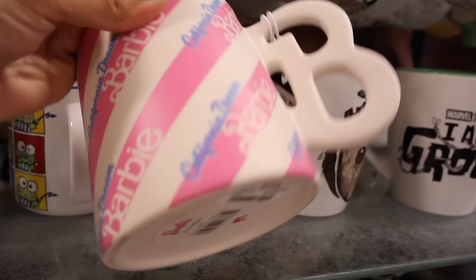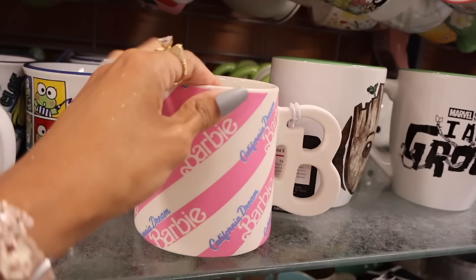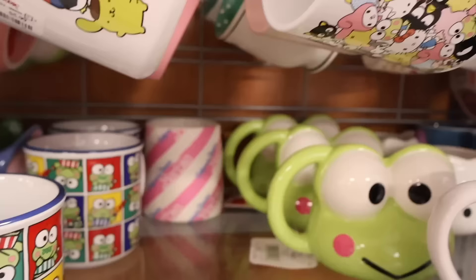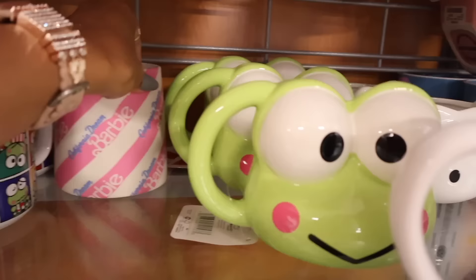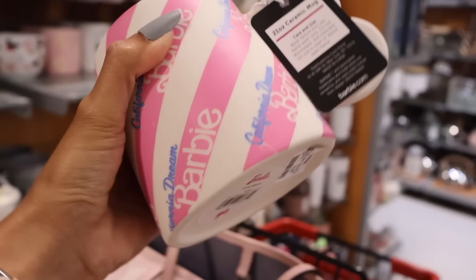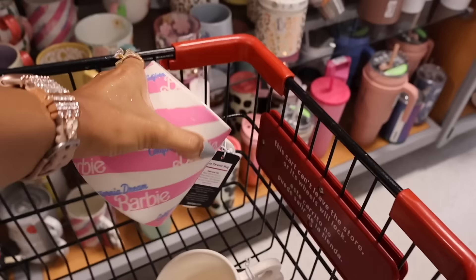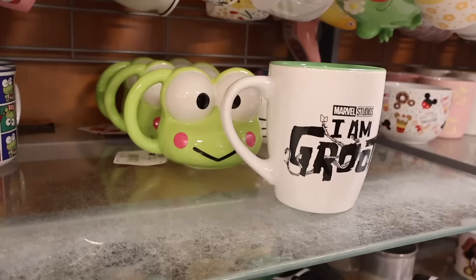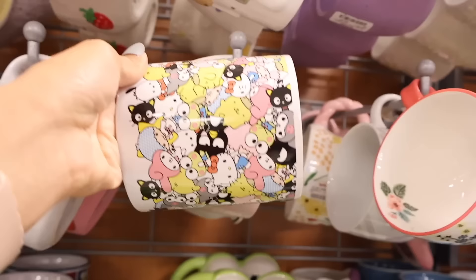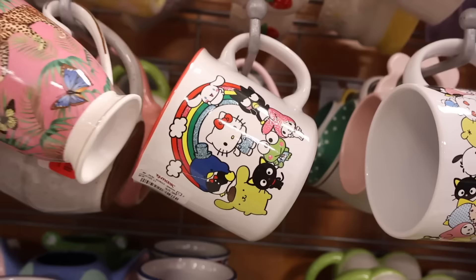I recently got so many of these at the Marshalls location but finally found one at TJ Maxx. It has the B handle and just says 'California Dream Barbie.' I just realized they actually have two Barbie coffee mugs — one for me and one for you. Keep in mind it's not dishwasher safe; you have to hand wash these or the lettering will disappear. They also have a really cute frog coffee mug for $8, and the cutest Hello Kitty and Friends mug for $6 — it actually has glitter.